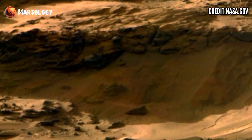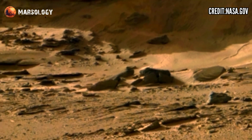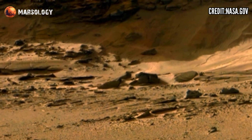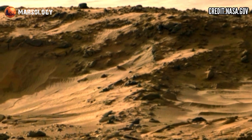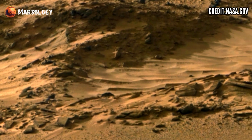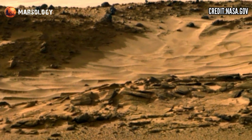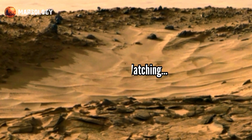The rover's cameras have captured videos of layered rock formations which reveal the history of Mars' past environments and climates. These videos and images are helping scientists to better understand how Mars evolved over time and how it became the beautiful landscape we see today.